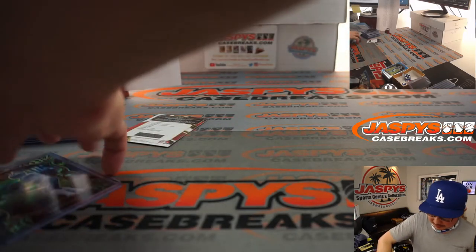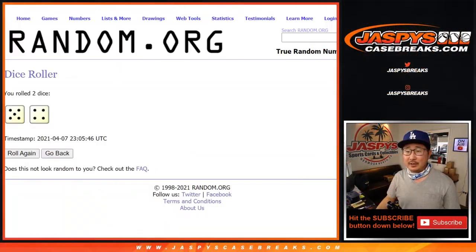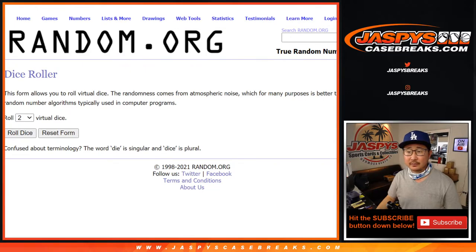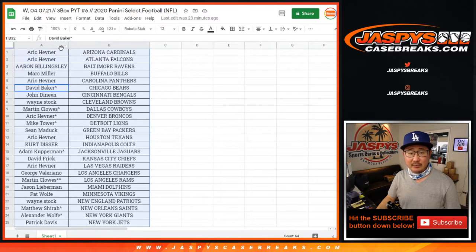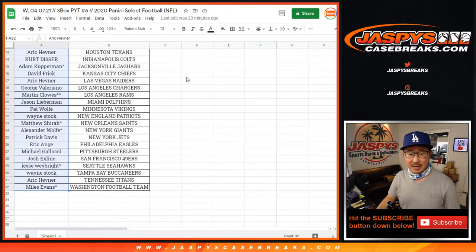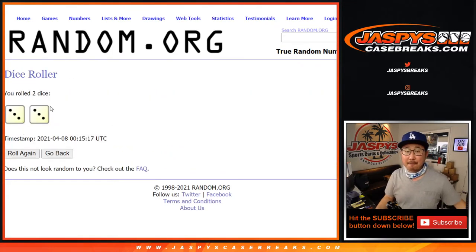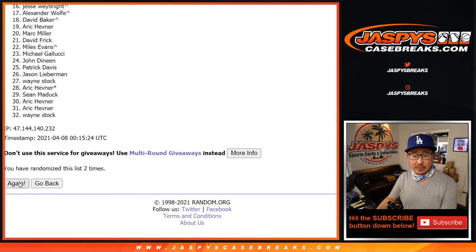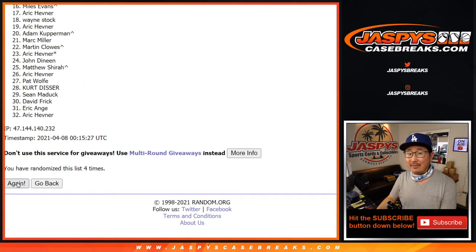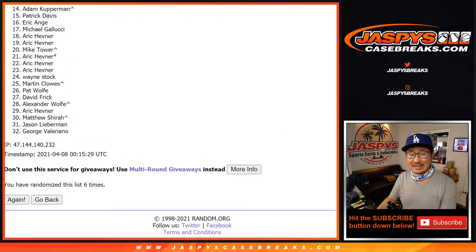Now everyone has a shot at that QB1 XRC card. Let's get some new dice and a new list. Everyone's names from Arik and the Cardinals down to Miles and the Washington football team — let's roll it and randomize it. Six the hard way, three and a three. Name on top after six — one, two, three, four, five, and a sixth and final time. 31 sad people here — no one's happy about this result.